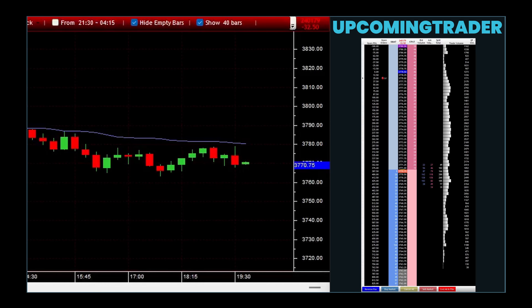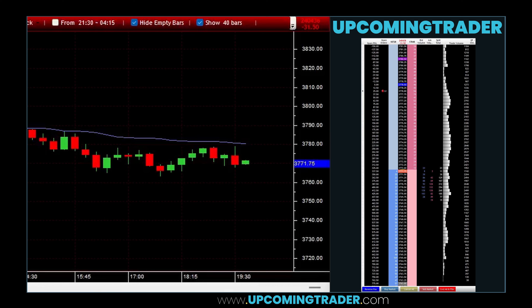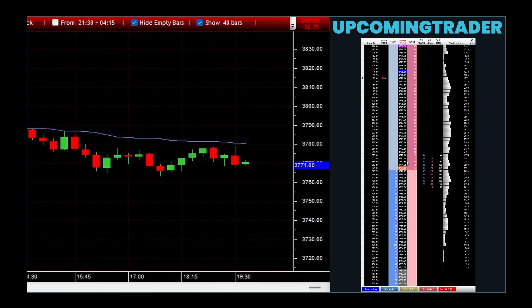Imagine climbers reaching a plateau after a steep ascent, unsure whether to continue climbing or to prepare for a descent. This parallels the Northern Doji's appearance after an uptrend, symbolizing a moment of indecision in the market. The Northern Doji is a significant doji pattern that appears after an uptrend, characterized by a small body indicating that the opening and closing prices are virtually the same.